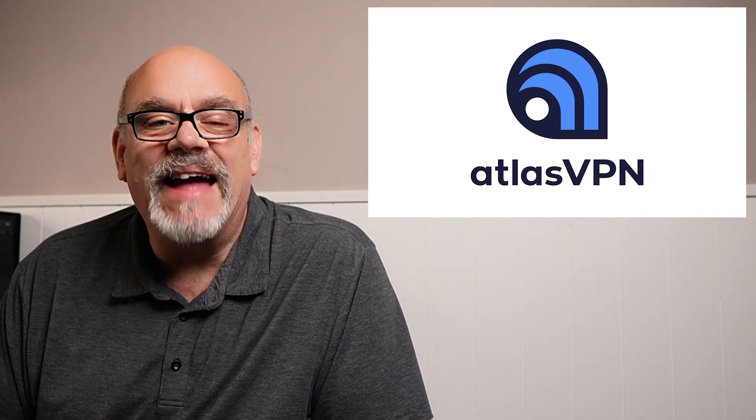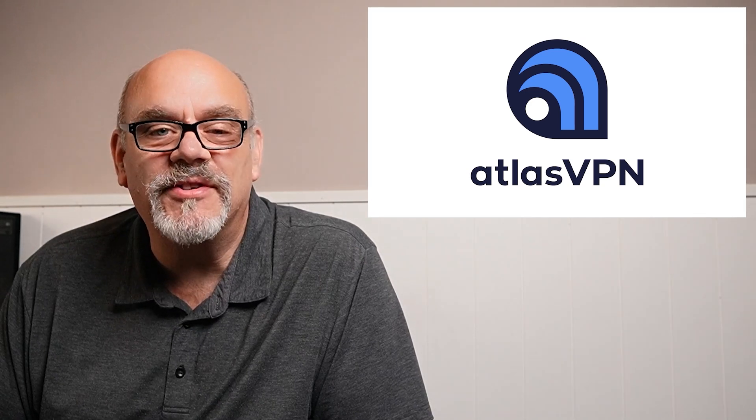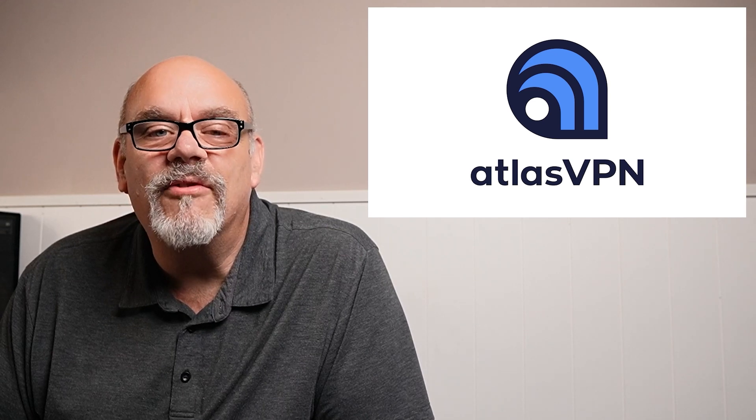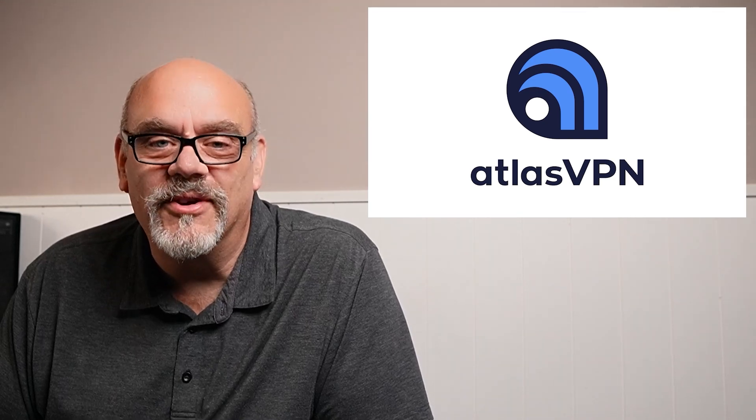This video is brought to you by Atlas VPN, a feature-packed VPN that helps protect your privacy while streaming online. See the link below for some more info, including a big discount. More on Atlas VPN after the tutorial, so stay tuned. If you're ready to see this very recently updated free streaming application up close and personal, grab your remotes and let's go.